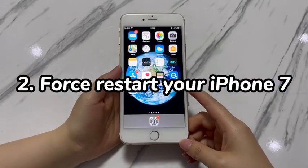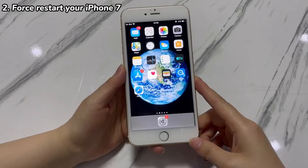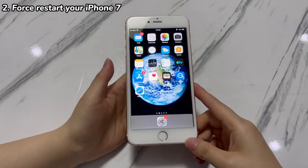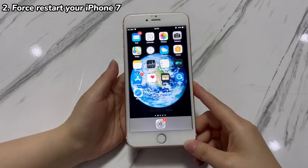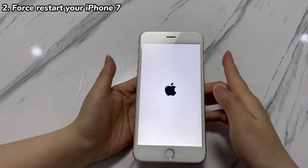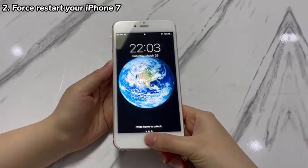Step 2: Force restart your iPhone 7. If iPhone 7 still has an unexpected shutdown no matter if it's charging or not, the system may become glitchy — try to force restart your iPhone 7. This is a pretty straightforward process; make sure the phone case is removed. Press and hold both the volume down button and side button for around 10 to 15 seconds until you see the Apple logo, then let go of the buttons and let your iPhone 7 boot up. If everything goes according to plan, iPhone 7 should stop turning off constantly by itself without warning.